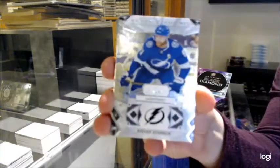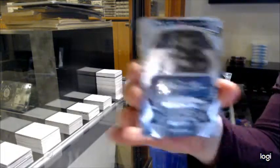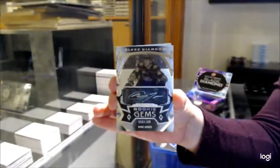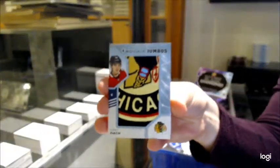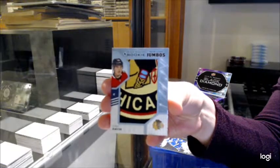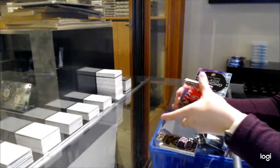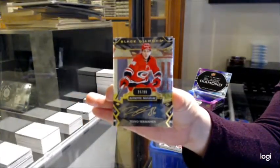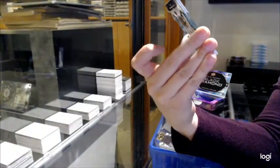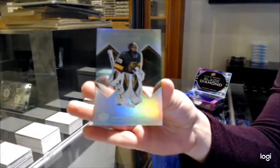Number 249 base for Tampa, Steven Stamkos. Rookie Gems Auto, number 299 for Anaheim, Max Jones. Rookie Team Logo Jumbos for Chicago, Kirby Doc. We've got a Base Gold Auto, number 299 for Carolina, Tevo Terravinen. And a Diamond Gallery for the Vegas Golden Knights, Marc-Andre Fleury.